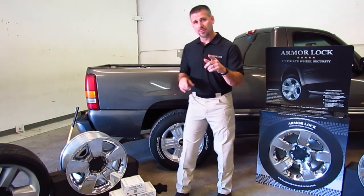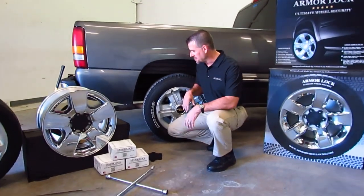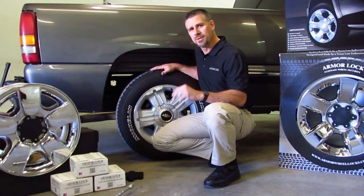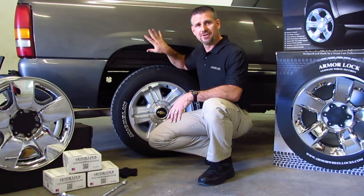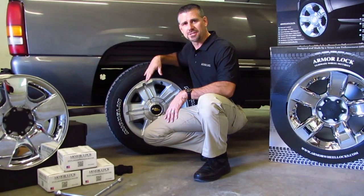But before we do, I'm going to run some stats by you, going from the lowest to the highest. How long does it take to steal a set of wheels? It takes two minutes — about 30 seconds a wheel. The FBI states that a vehicle is stolen every 40 seconds in the United States.